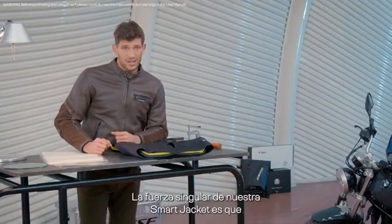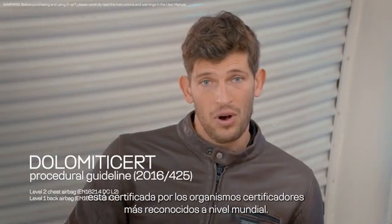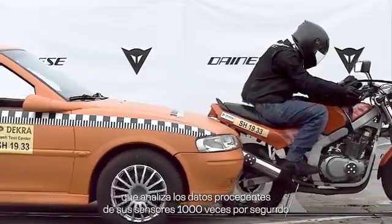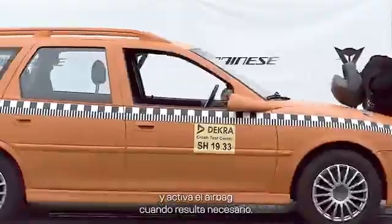The unique strength of our smart jacket is that it is certified by the most renowned certifying bodies in the world. The D-air airbag is controlled by our patented intelligent software that analyzes data from its sensors a thousand times a second, and triggers the airbag when necessary.